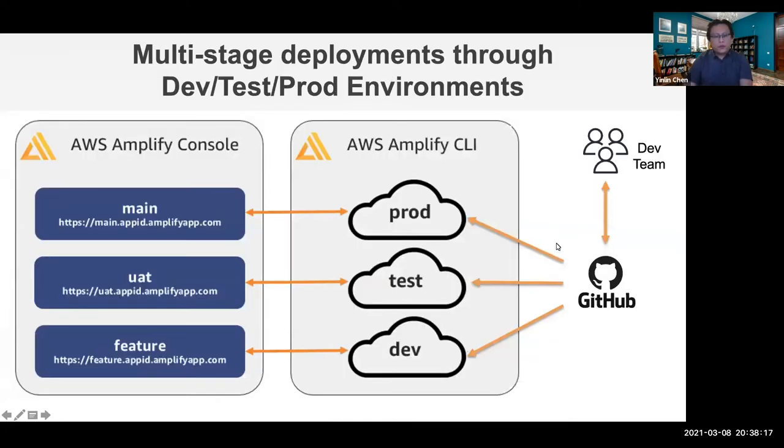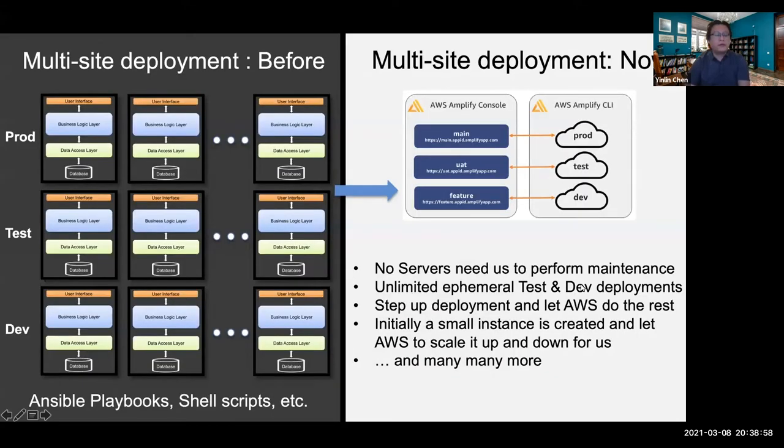We still use multiple development environments — each site will have a dev site, a test site, and a production site. We still implement code features and commit to source control servers such as GitHub. The difference is that after we commit our code, we let AWS deploy our code for us. We no longer need to deploy the server or deploy the code ourselves. We set up a pipeline in AWS so they can deploy for us, which saves us a lot of time.